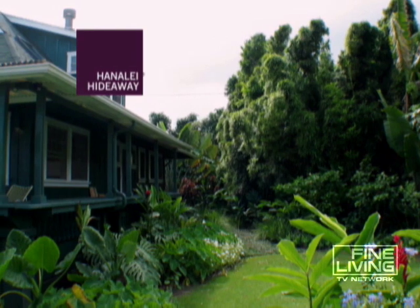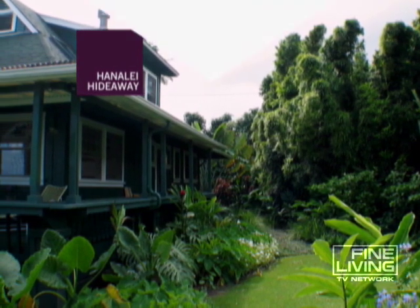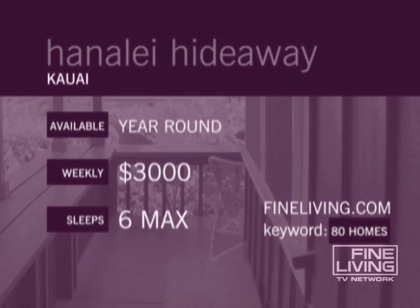This house in Kauai truly makes living on the beach, living on the beach. Hanalei Hideaway is available year-round. One week minimum, six people max. A lovely find for this location. For more information, go to fineliving.com, keyword 80 homes.